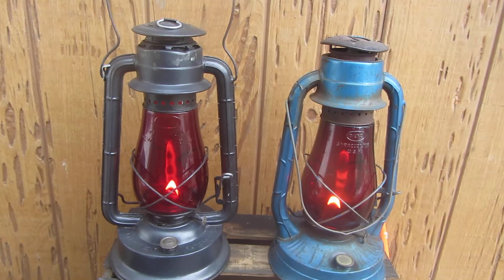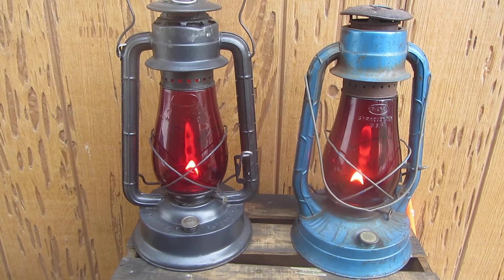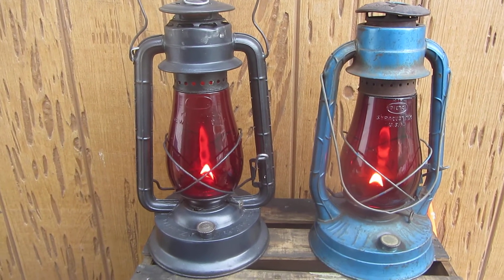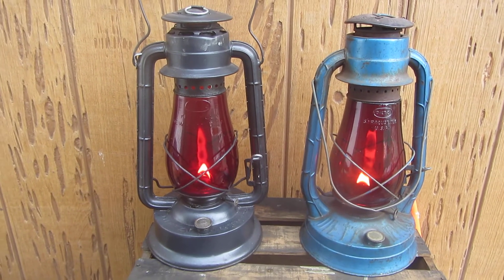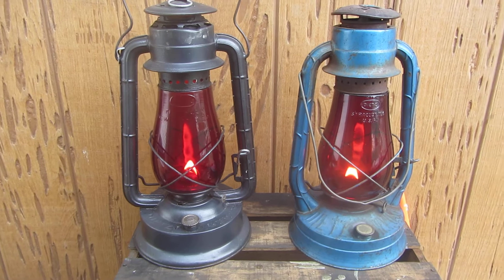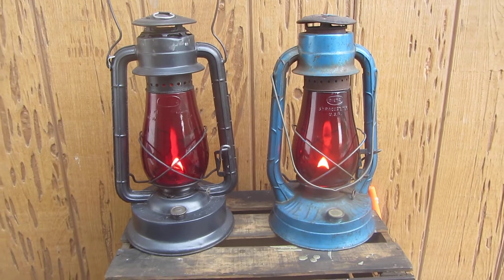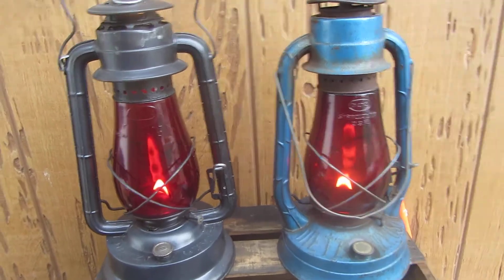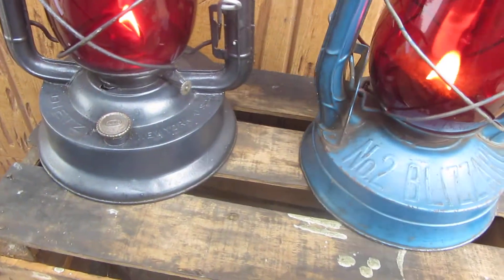May I introduce to you the one on the left: the Dietz Special Number Two. I've had that since November 2012. It's a pretty nice lantern — restored it, had a lot of work to do: had to seal up the tank, put in a new wick, and clean it up. It's pretty much kept indoors, and during nighttime it kicks out a nice red glow.